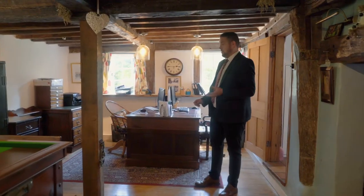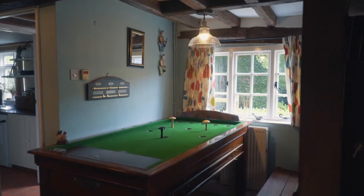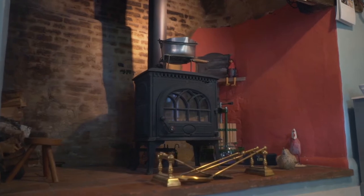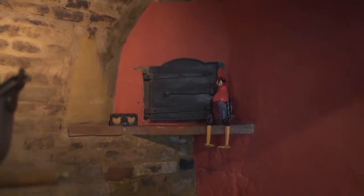This was previously the kitchen but it's been remodelled into a stylish study area, featuring a gorgeous Ingle Nook fireplace which also forms part of the baking oven.